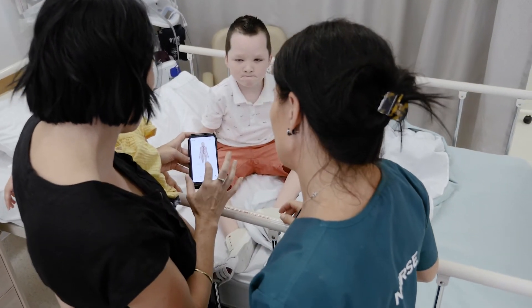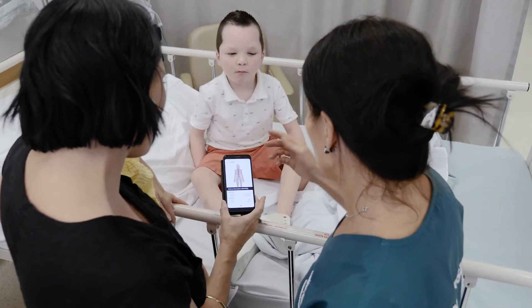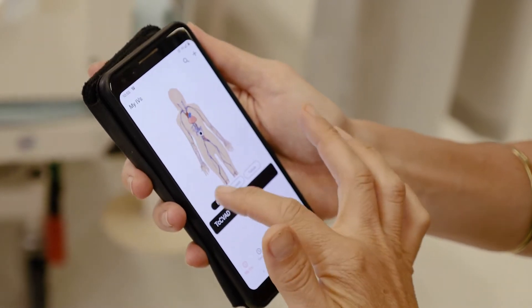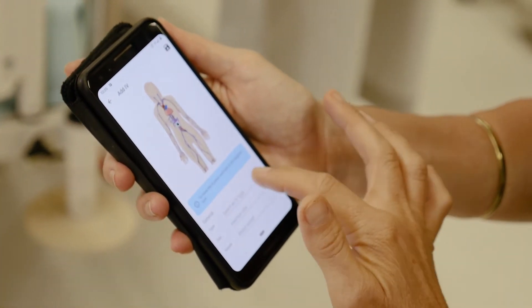Sometimes they're really beating themselves up that they can't remember. We developed the IV passport to partner between the clinicians that insert and manage devices in hospital and the parents when they're caring for their child at home with these sometimes complex devices, to ensure that they have all the information they need about that child's IV — whether they're at home, in the hospital, or in an emergency.